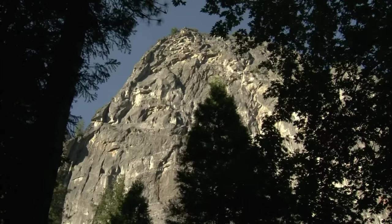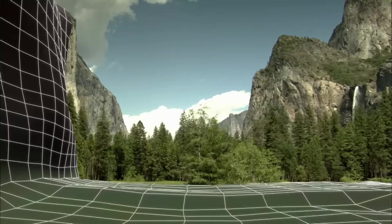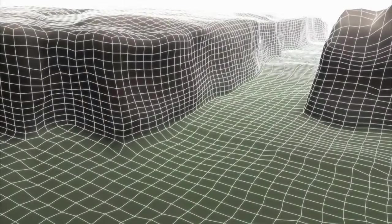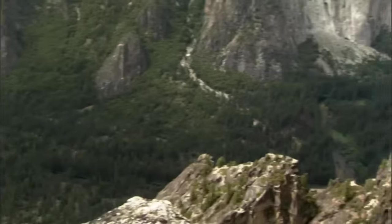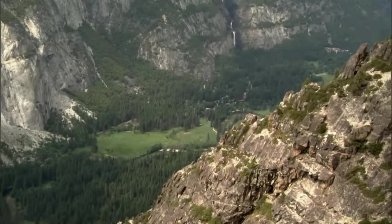But there was still one glaringly obvious problem with Muir's theory, and archenemy geologist Josiah Whitney pounced on it. If glaciers had carved the valley, why was Yosemite uniquely box-shaped and not U-shaped like a classic glacial valley? Whitney attacked Muir's theory and declared this square, flat-bottomed valley could only have formed if the bottom had fallen out. Whitney hypothesized that this was a fault-bounded valley, with the valley walls being faults down which the block in between had dropped.